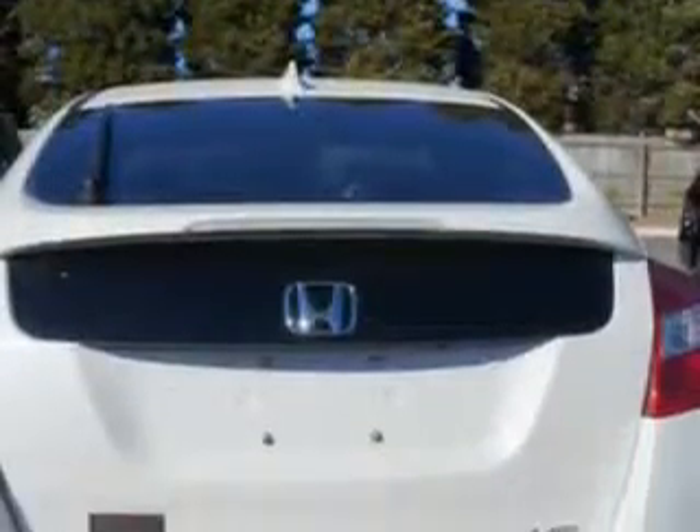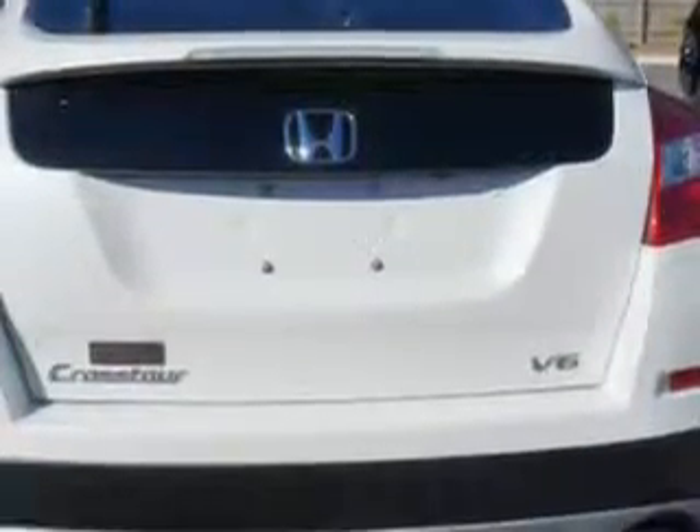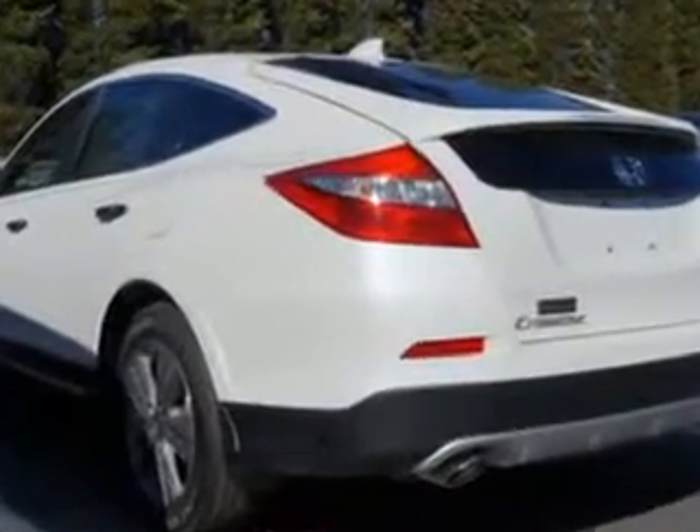Homelink Universal garage door opener and much more. Enjoy the drive and have peace of mind in this 2014 Honda Crosstour. See us at Vann York Auto Mall today.